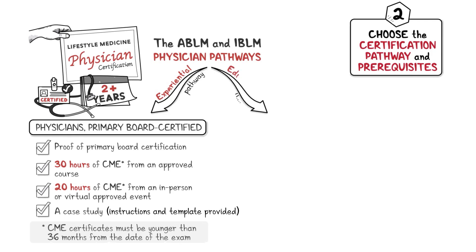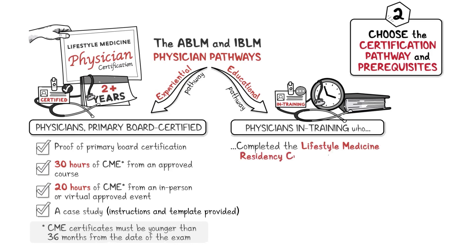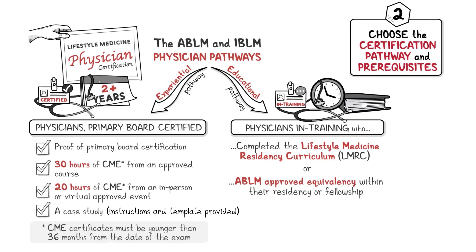The educational pathway is exclusively for physicians in training who have completed the Lifestyle Medicine Residency Curriculum (LMRC) or an ABLM approved equivalency pathway within their residency or fellowship program. The prerequisites are: 1) proof of primary board certification and 2) proof of completion.